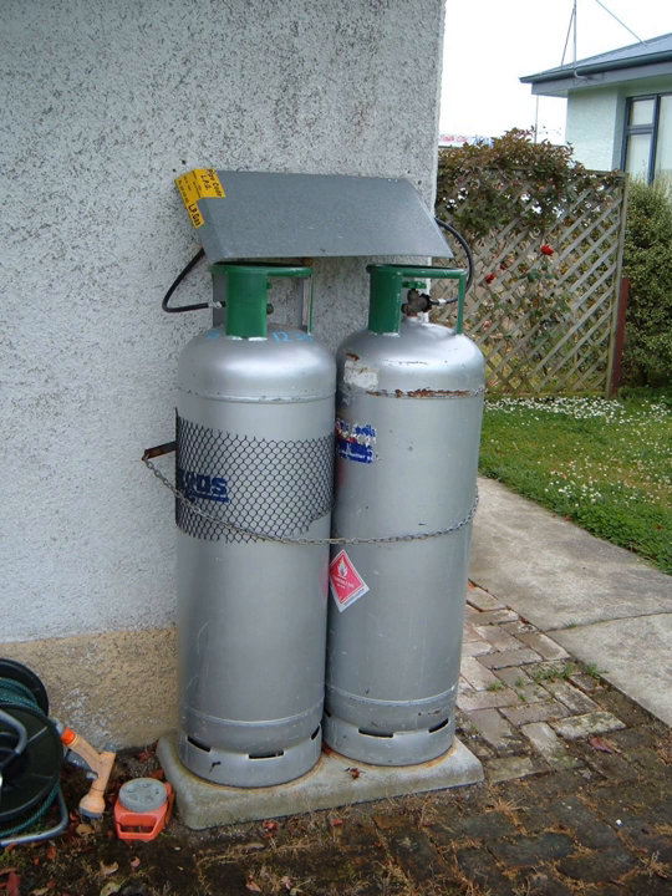LPG can be converted into alkylate, which is a premium gasoline blending stock because it has exceptional anti-knock properties and gives clean burning.